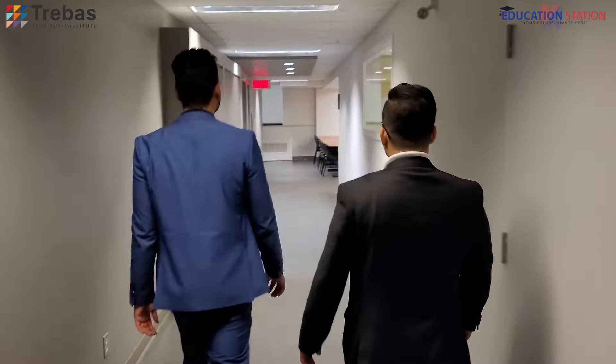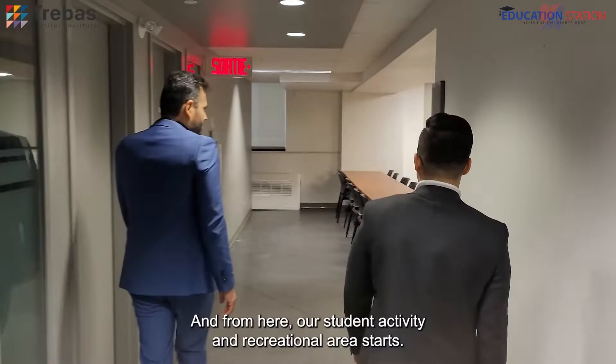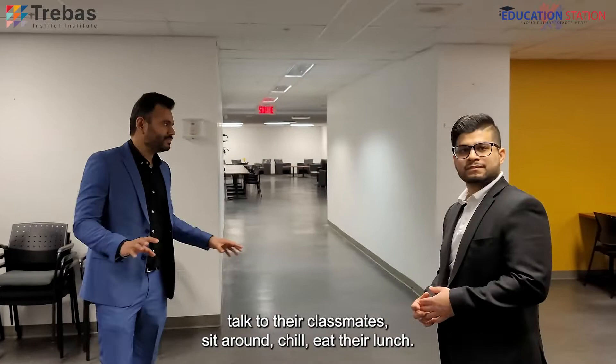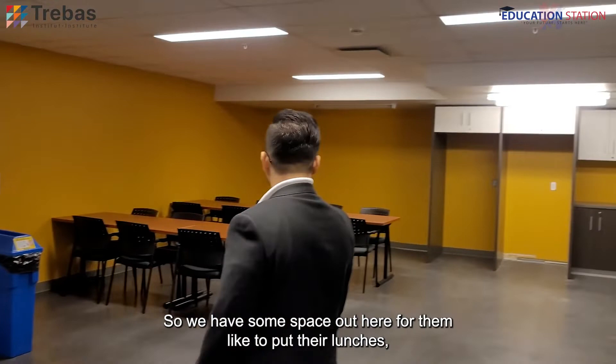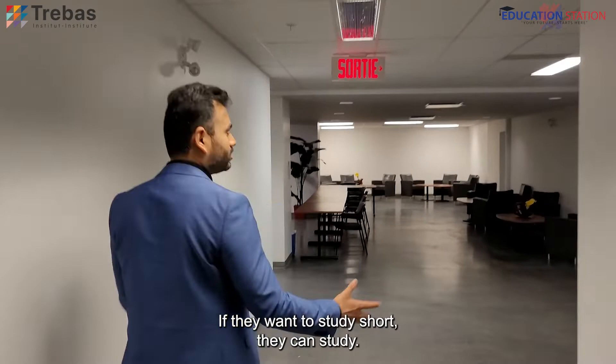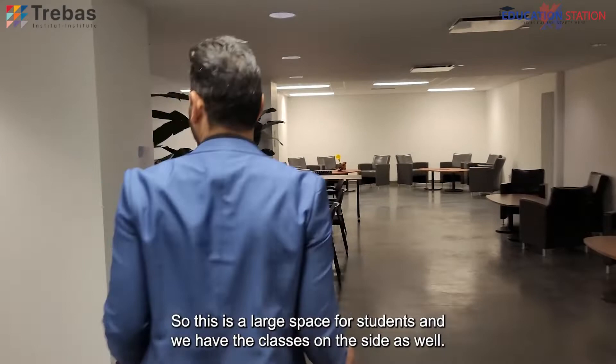From here our student activity and recreational area starts. If students want to have fun, talk to their classmates, sit around, chill, or eat their lunch, we have space out here with microwaves and other things. This is the student lounge — a proper student lounge. If they want to study, they can study; if they want to have fun with their friends, they can come here and sit. It's a large space for students, and we have classes on the side as well.